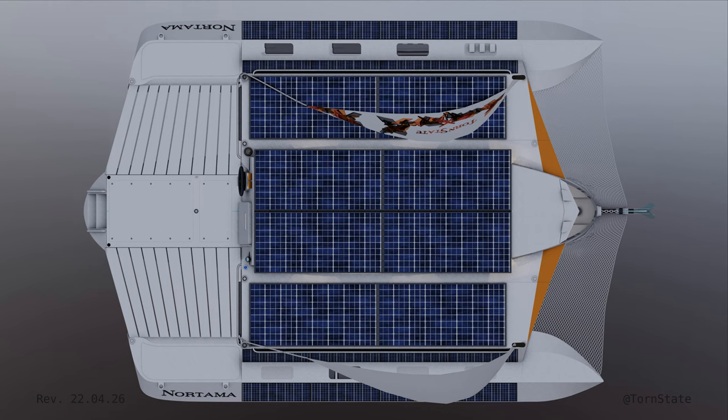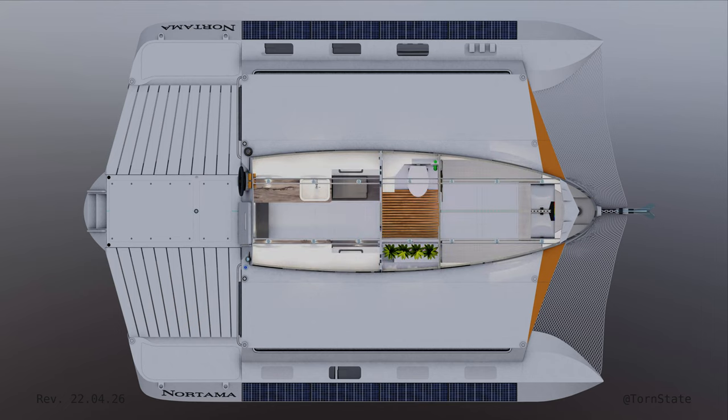Excess solar is stored in 400 amp-hour lithium iron phosphate batteries at 24 volts. Additionally, there are two small sails on free-standing rigging.